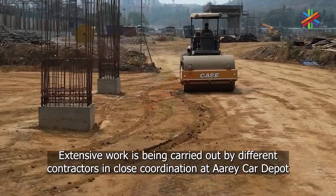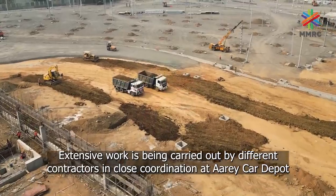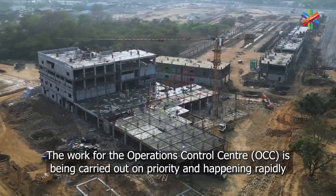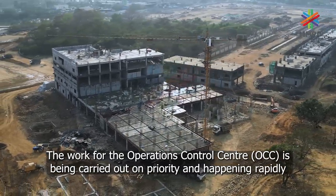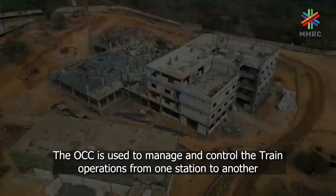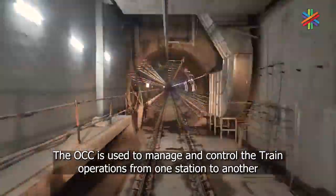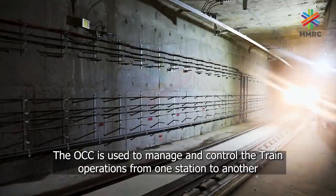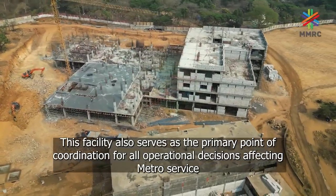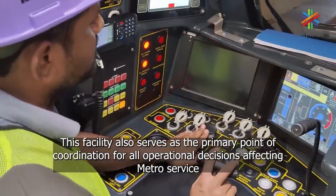All aspects of the car depot are being done concurrently to ensure that work finishes on time. Extensive work is being carried out by different contractors in close coordination at the RA car depot. Work for the operations control center, or OCC, is being carried out on priority and happening rapidly. The OCC is used to manage and control the train operations from one station to another, and also serves as the primary point of coordination for all operational decisions affecting metro service.